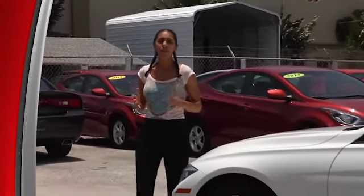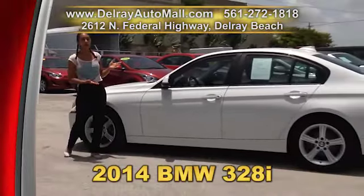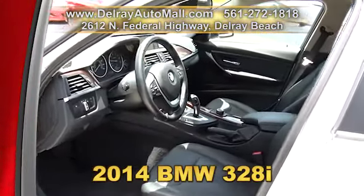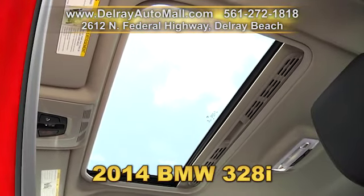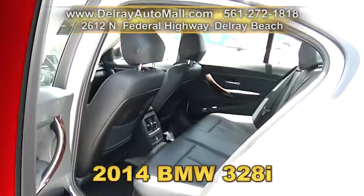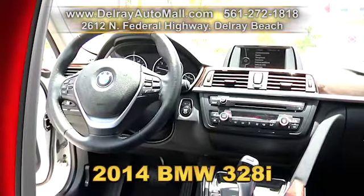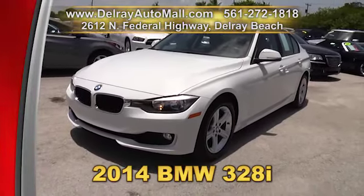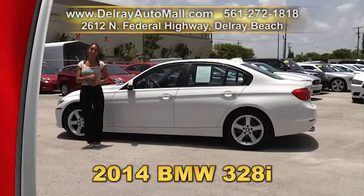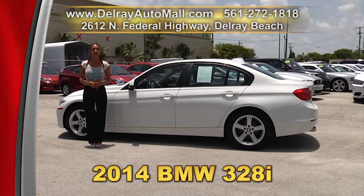We can provide you with some of that beautiful German engineering with this 2014 BMW 328i. It has a keyless go system, the premium package with a sunroof, smart keys, power interior with driver side memory, an extra storage bin, and Bluetooth audio streaming. It also has the stop-start technology package which saves you a ton on gas. Of course it has a balance of factory warranty and a clean auto check history. Give us a call at 561-272-1818 or check us out online at delrayautomall.com.